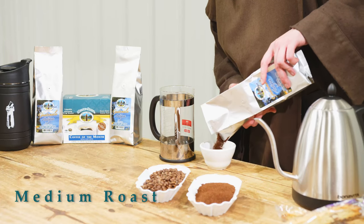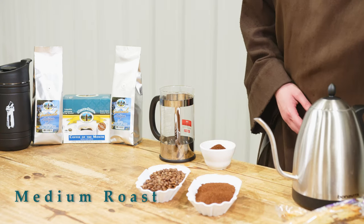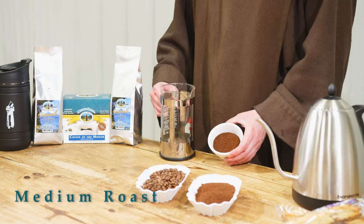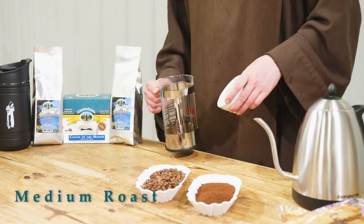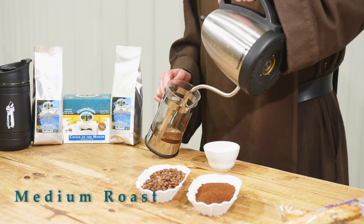We roast this to a medium roast to bring out all the flavor characteristics. Typically in our coffee of the month, you're going to notice a lot more fruity notes, there might be some more nutty notes — it's just a lot more character than you'll find in our regular mild coffees.